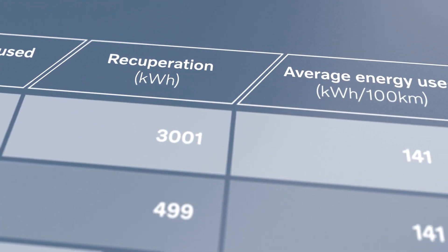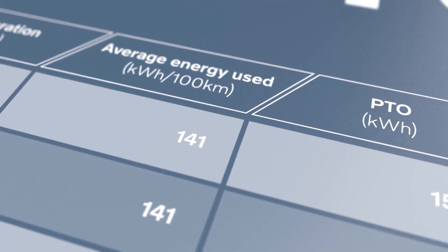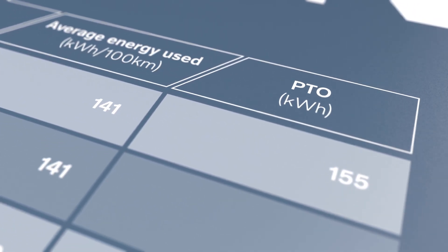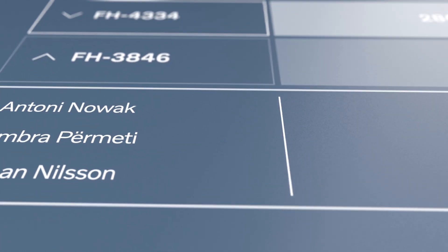The service monitors the energy consumption of every single truck or piece of auxiliary equipment in your fleet. It keeps track of the energy efficiency of each driver, letting you know if extra training is needed.